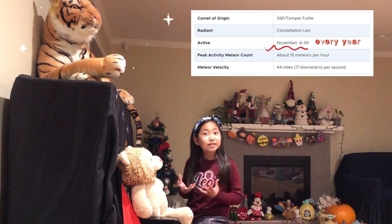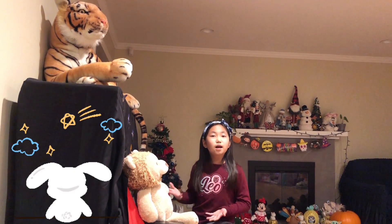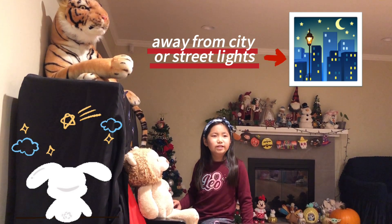Now you know why the Leonids happen, and it happens every single year. So the good thing is, if you miss it one year, you can look forward to it the next year. You might want to find a really good position, like in the countryside or something — not in the city where there are a lot of bright lights. Just basically pull your sleeping bag out into your backyard, if your parents will let you, of course, and then gaze up at the eastern sky.